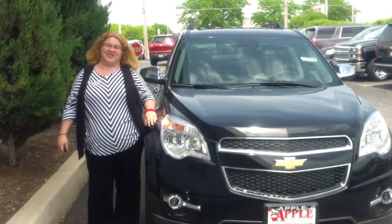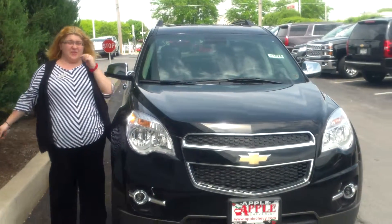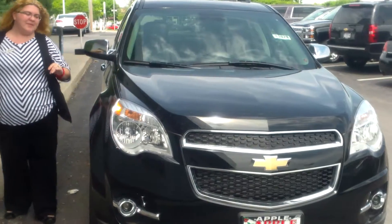Hi John, this is Sally Little over at Apple Chevrolet in Tinley Park. I just wanted to give you a quick walk-around video of the Equinox you requested more information on. I thought maybe you could get a little bit of a look at it before you came in.